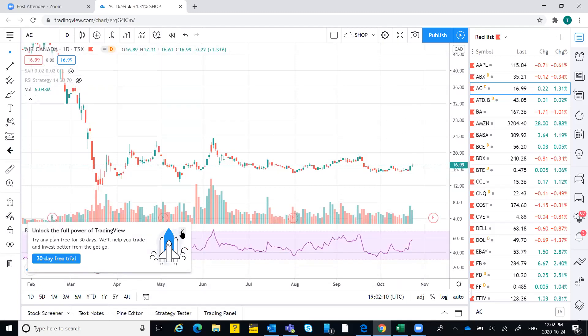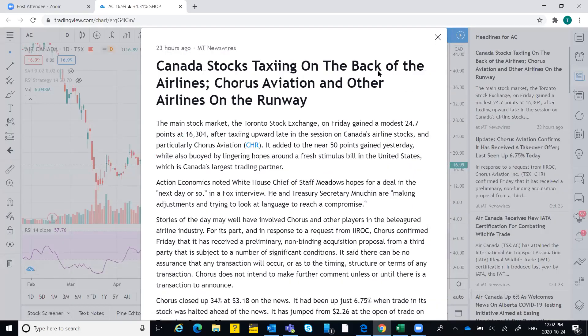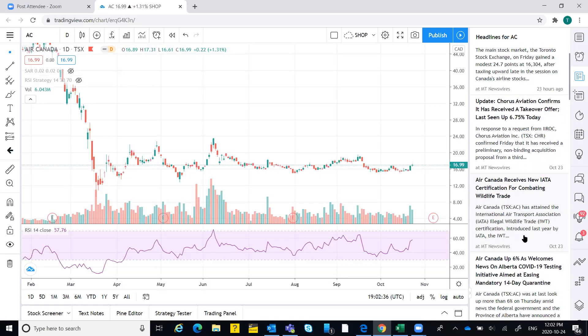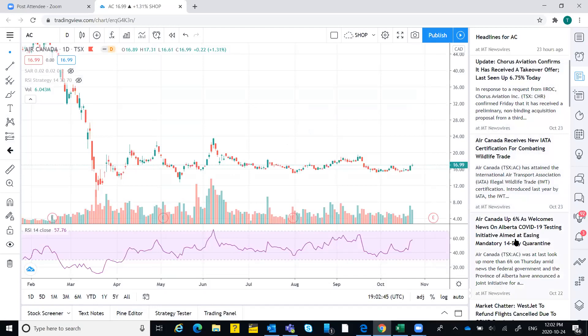There was news for Air Canada. Looking at it: Air Canada news, Canadian stocks were moving on the back of airlines. Course Aviation was in demand that day. Air Canada received a new certification, was up six percent, and there was news about Alberta COVID-19 — this was the major one that drove the price.